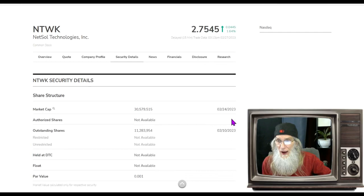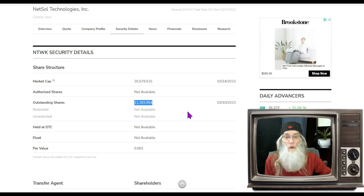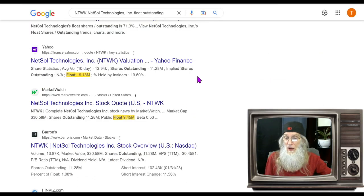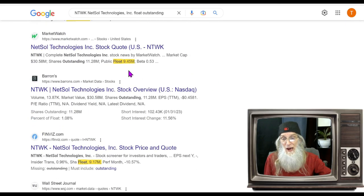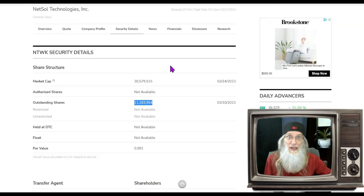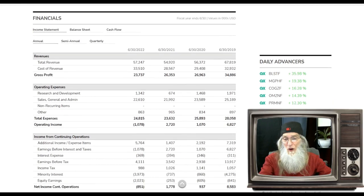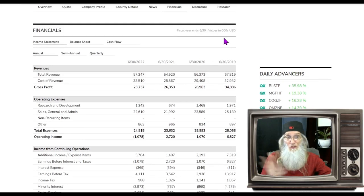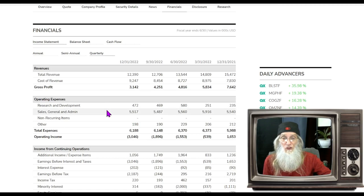Share structure for NTWK: it's going to be a low float. Outstanding share count is 11.2 million. Looking up the float, I found agreeing numbers around 9.17–9.45 million, so roughly 9 million shares in the float — a terrifically low and juicy float. Financials: they're doing roughly $60 million every year for the last four years, and quarterly they're doing roughly $12–13 million every three months, so they are making money steadily and regularly.